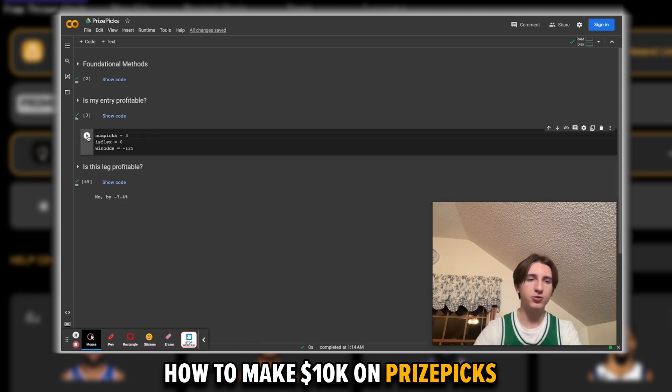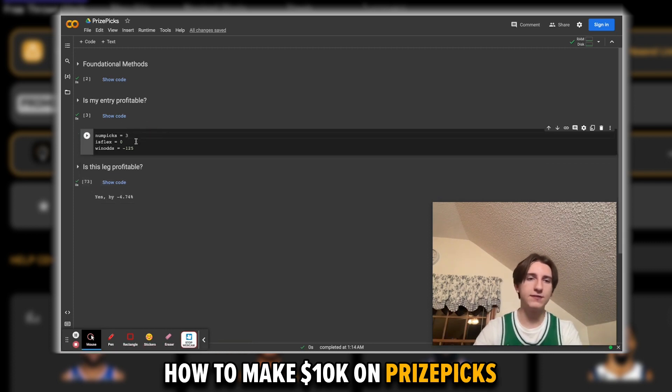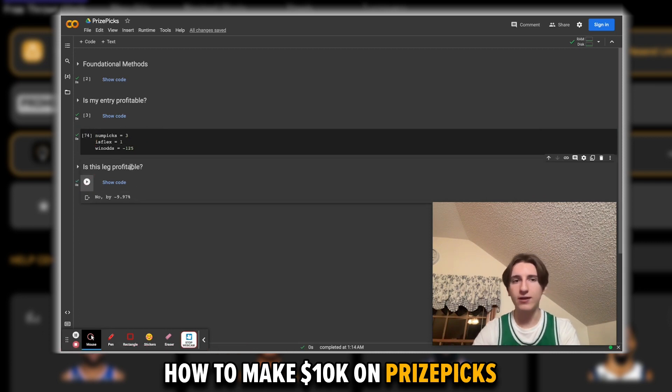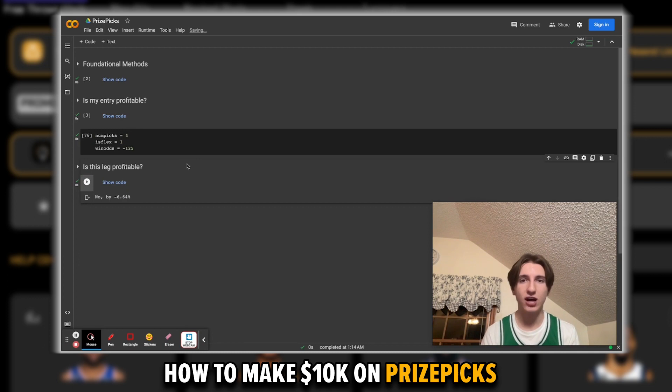With a three-pick Power, it's even worse at a 14% loss in the long run. With a four-pick Power, you're losing 5%. Switching over to FlexPlays: a three-pick Flex loses around 10%, and a four-pick Flex is also losing money. So we see that any two through four pick selection on PrizePix loses money even if you're winning as high as 55.5% of the time.